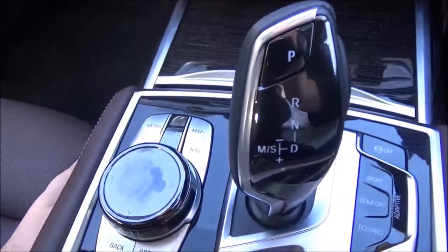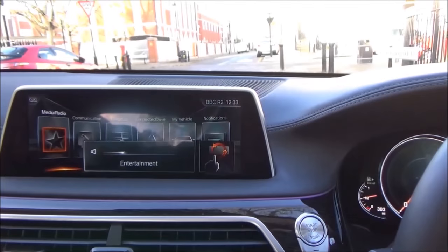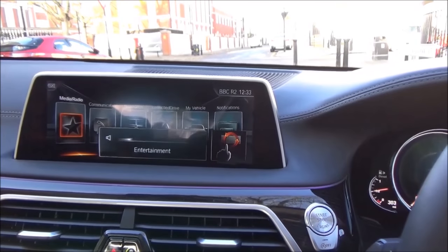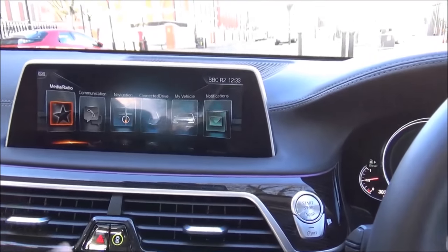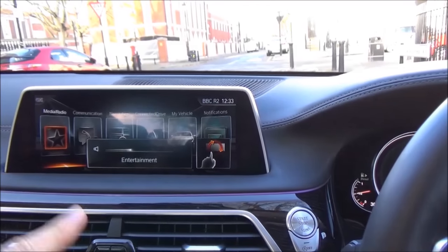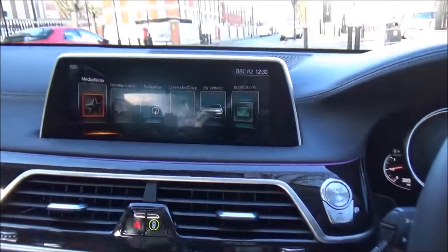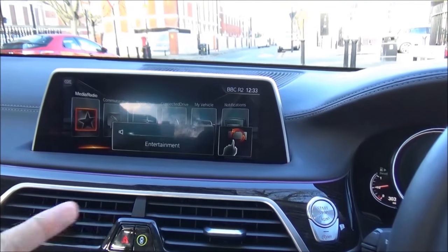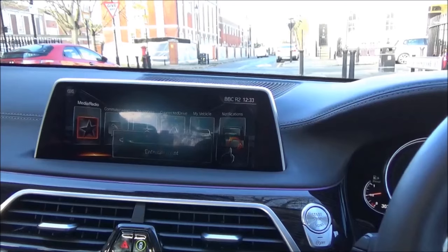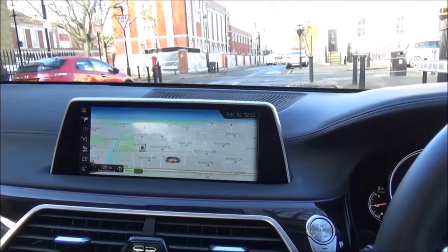Familiar to all BMW drivers, the iDrive system controls everything from here. BMW also offers what's called gesture control — by simply twirling your finger under a sensor in the overhead console you can turn the music up and down. It also allows you, when making a phone call, to swipe left to accept the call or swipe right to reject it.